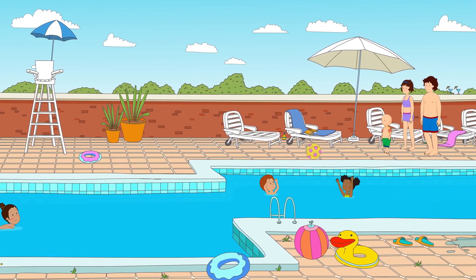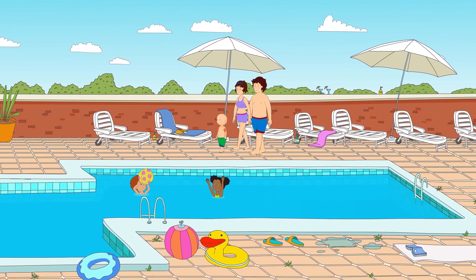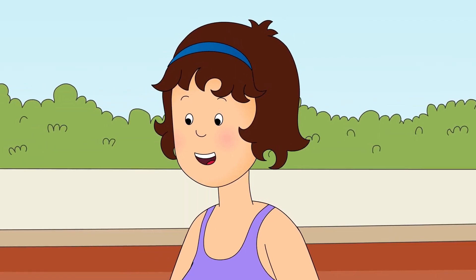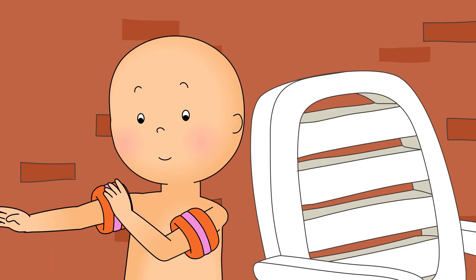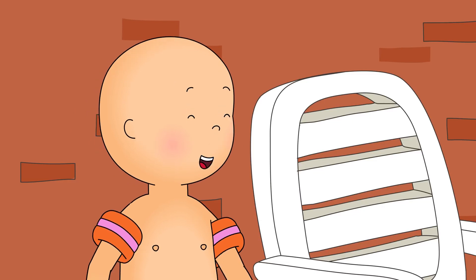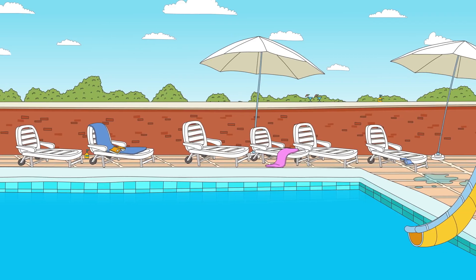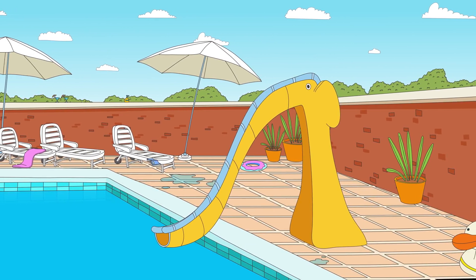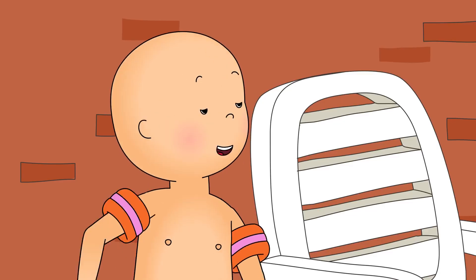Caillou was going swimming with Mommy and Daddy. Here we are, Caillou. Are you ready to practice your swimming? Caillou checked that he was wearing both his armbands. They would help him stay afloat. Yup! Caillou looked around and was very excited to see a slide leading right into the pool. Look, Mommy! A slide!